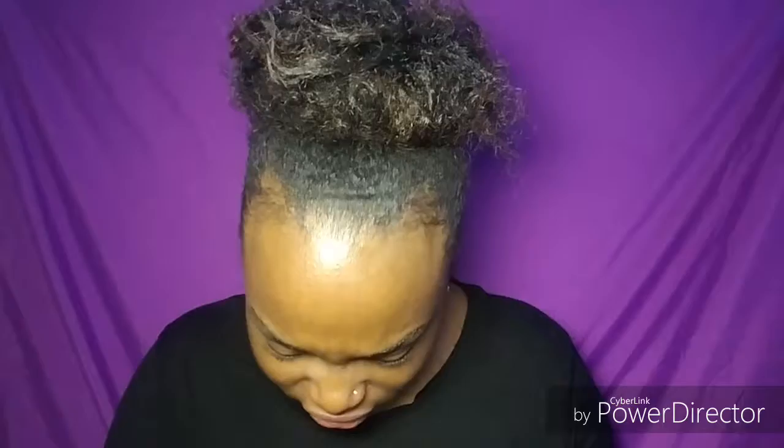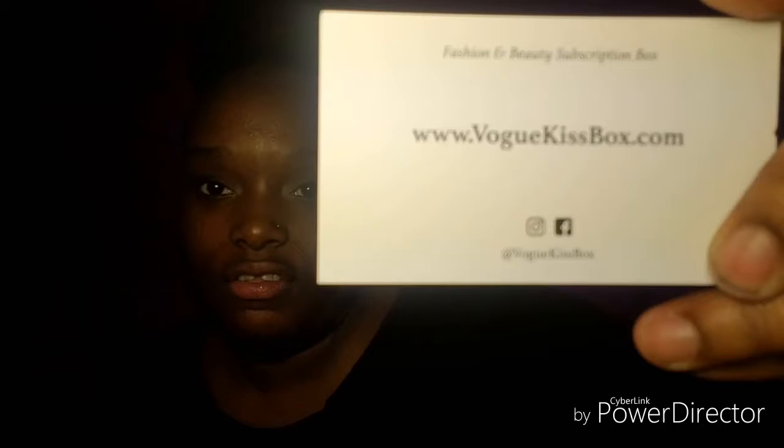Okay, so the first item is a unicorn hair clip. This is their card — this is their website and they have social media, so I'm doing a lot of advertising right now. Anyway, the first item is a unicorn hair clip and I'm totally gonna wear this.